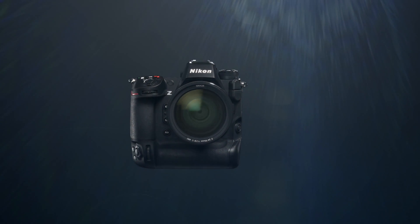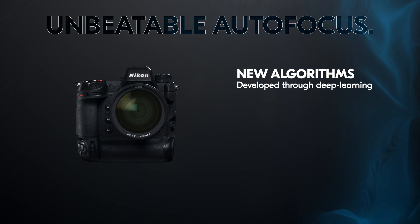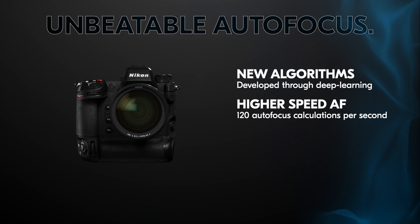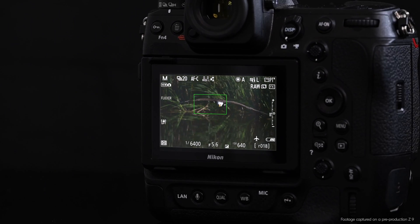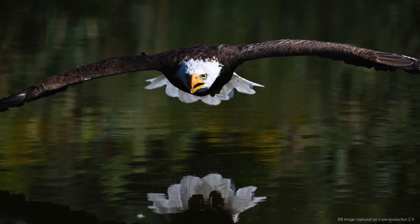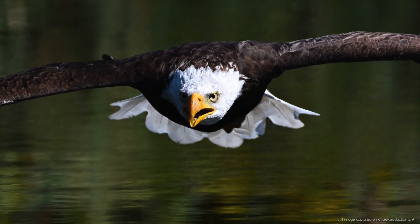With new subject detection algorithms developed using deep learning, paired with higher speed autofocus calculations, an incredibly powerful EXPEED 7 processor, and Nikon's first full-frame stacked CMOS sensor, the Z9 is capable of autofocus tracking performance that doesn't just match the D6 — it's superior to it.